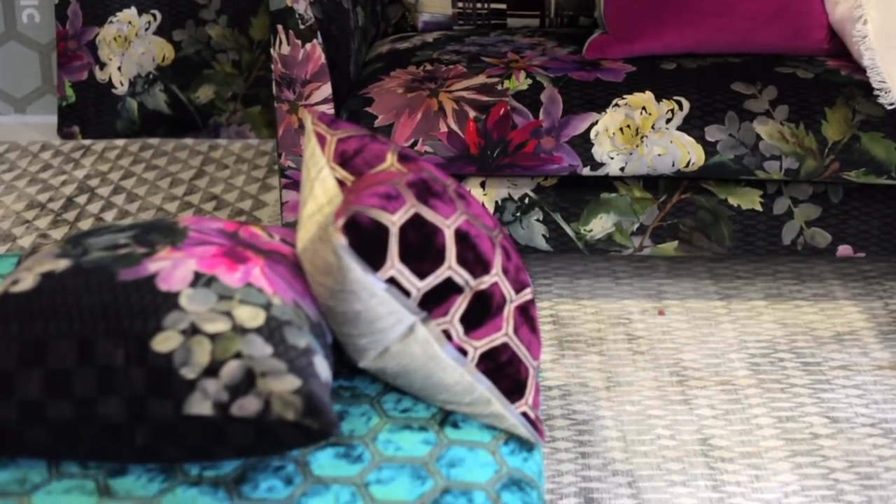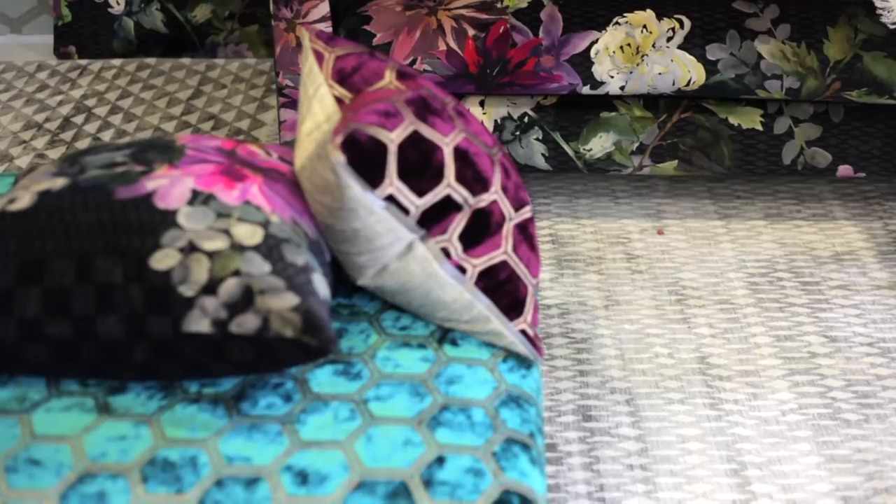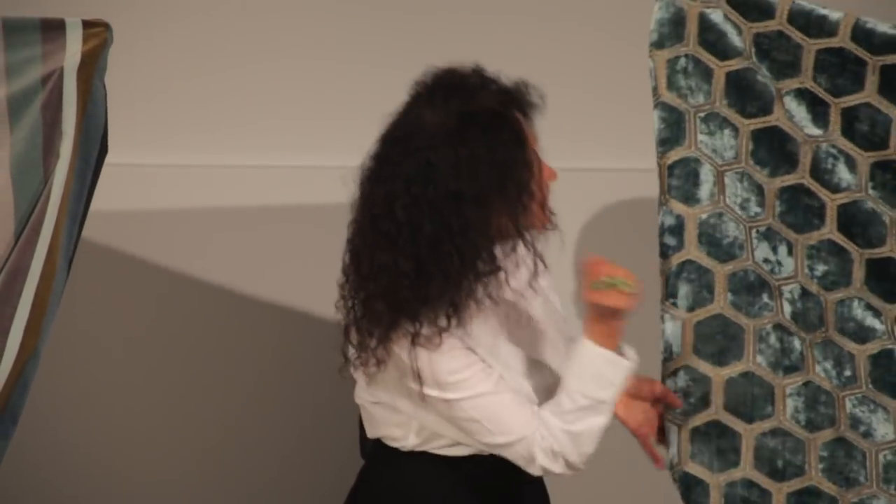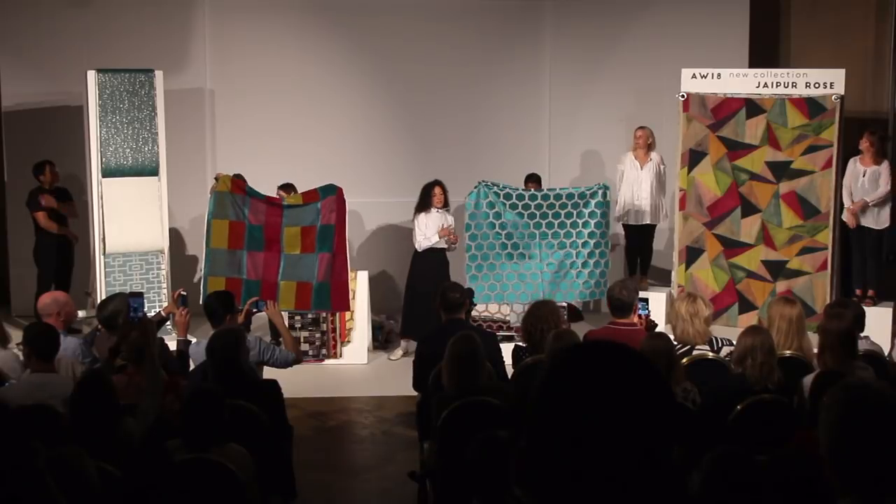Every thread has been thought about, every shade, every little bit of metallic, every little bit of the weft — all sorted out. All these different aspects of the design, the detail, the way it's painted, are all incredibly important to me. Every thread is important.